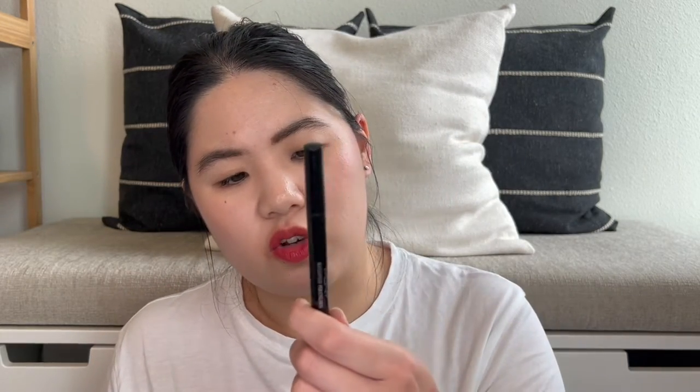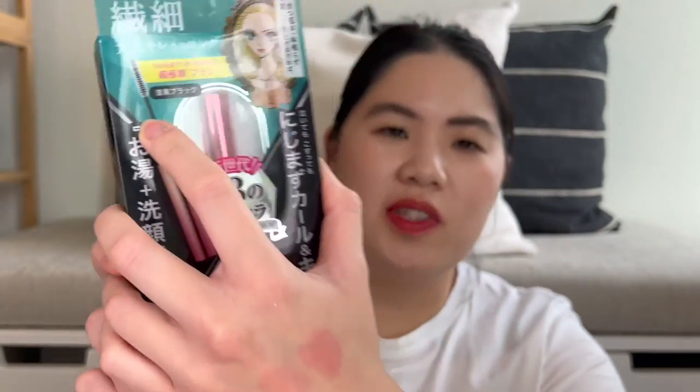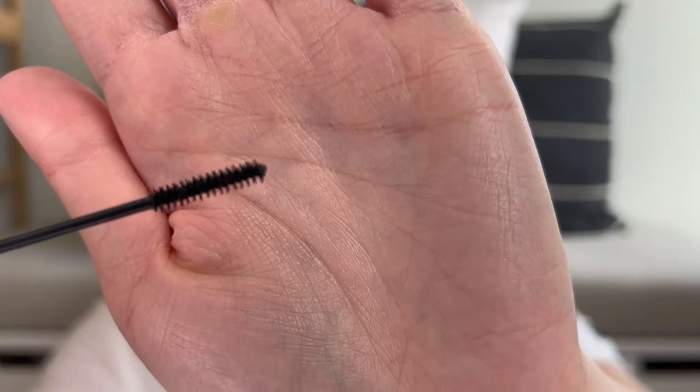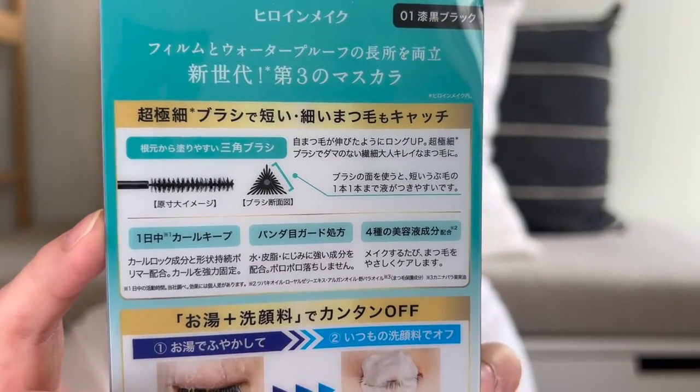It's interesting because the Heroin Make is a Japanese eyeliner and the McQueen is Korean, so we'll see how they compare. I also decided to try the Heroin Make Micro Mascara, which I thought was interesting just because it has a smaller brush. I normally use the Heroin Make Longing Curl, which has a curved brush, but I thought a smaller mascara brush could get closer to the lash line. According to the packaging, the brush is triangle-shaped — I'm not 100% sure what that means for how it applies mascara, but we'll see.